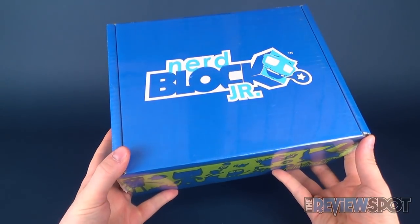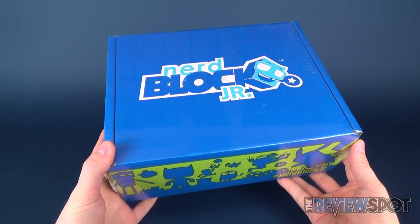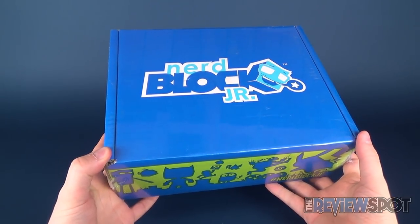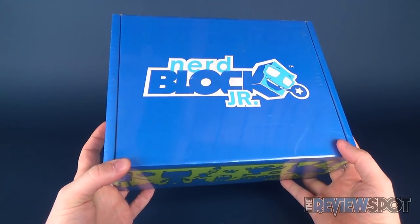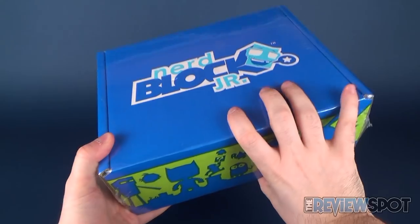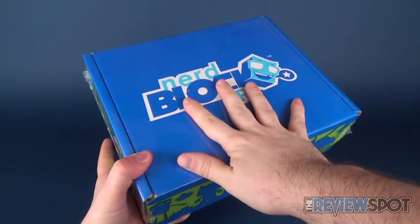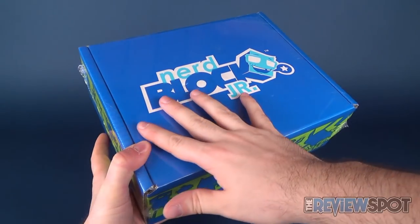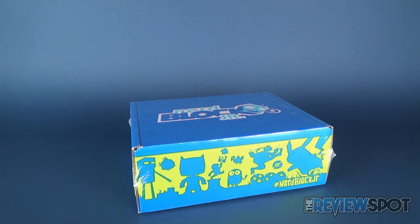We're having a look at a brand new box from the folks over at Nerdblock Jr. This is Nerdblock Jr. for boys, March 2017. Yes, there is wrap on this. I decided with all the videos we've had to look at for the Nerdblock Jr., I'm always talking about how the wrap was taken off - I would show you guys how it looks when you get it in the mail. You can see they shrink wrap the box very nicely. I like this because it keeps the box pristine - no labels slapped all over it.